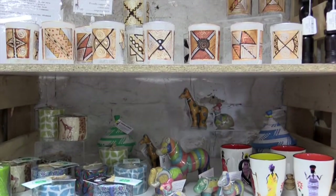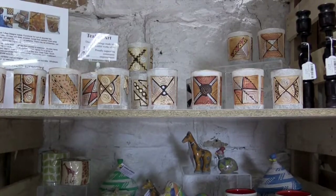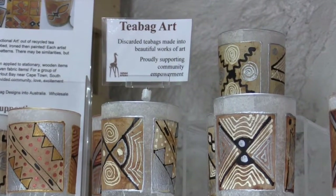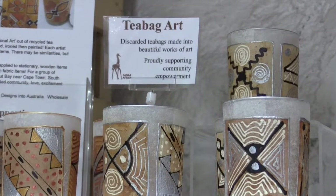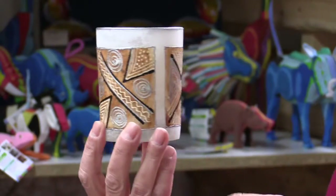Another product that I bring into Australia which also has an artistic component is this tea light. They're actually recycled tea bags sent to a very small community near Cape Town where they empty them and dry them and hand paint them. So they're all individual little artworks and then they create things with those little tea bags.